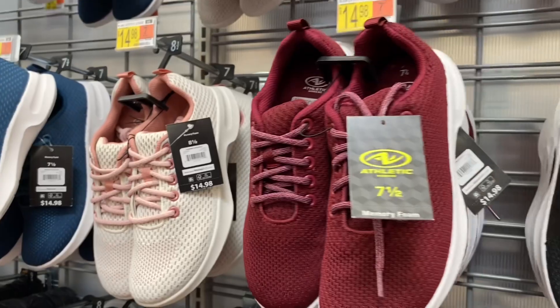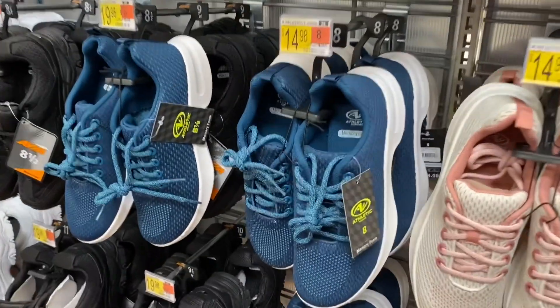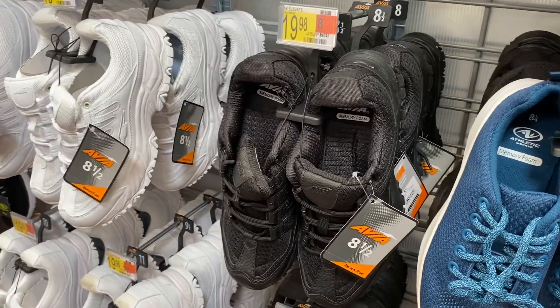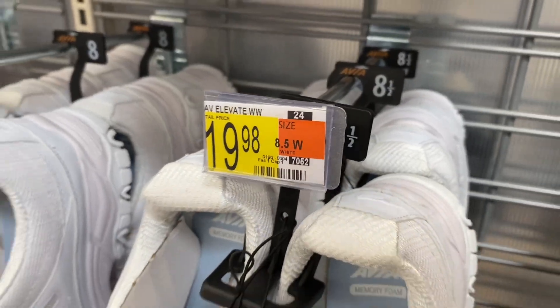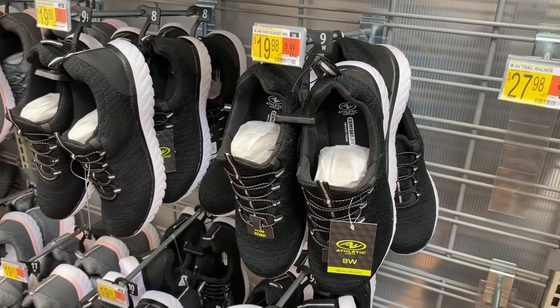That one's actually really cute — I like the light pink and beige together. You can also get it in like a teal blue. They still have this style too — they were on clearance so I think they redid them a little bit. They do come in wide width and they're $19.98. They also have the bungee style still for $19.98.